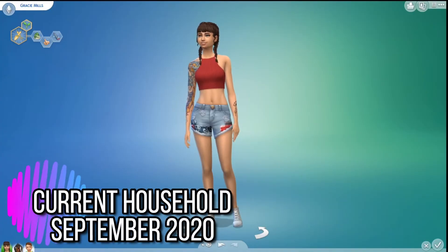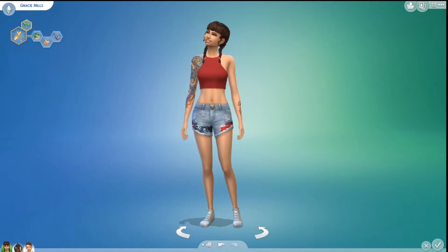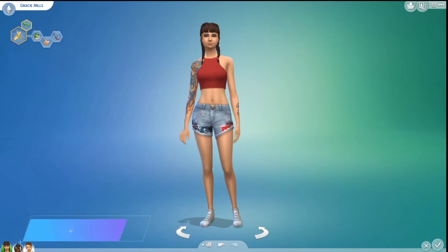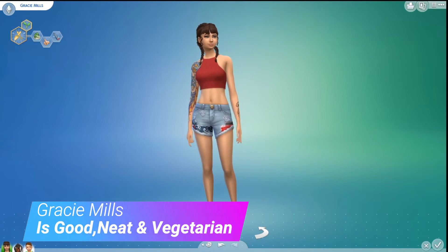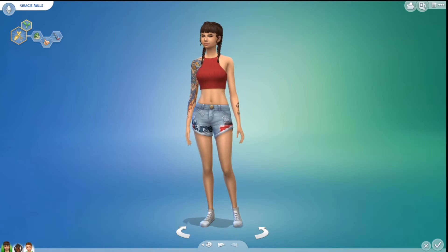Hey guys, it's KaliPlays here. Welcome to my channel. It's that time again where I show you one of my current households that I play off camera. This is for the month of September. Meet the Mills family — I made them myself.